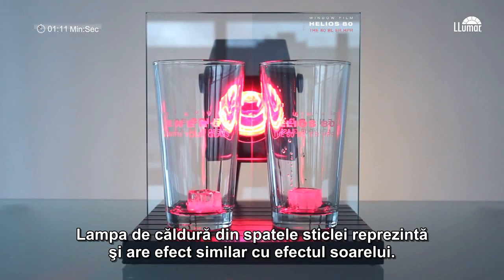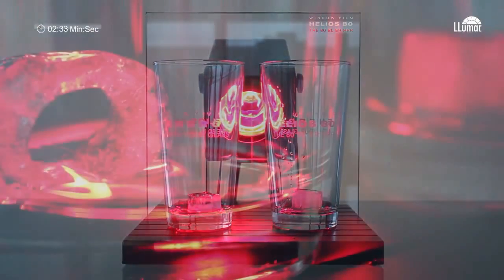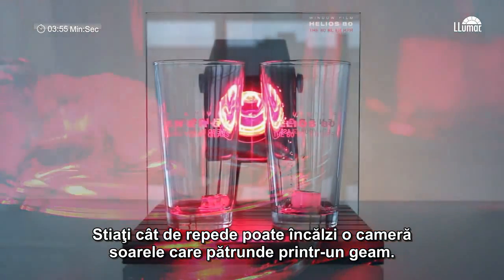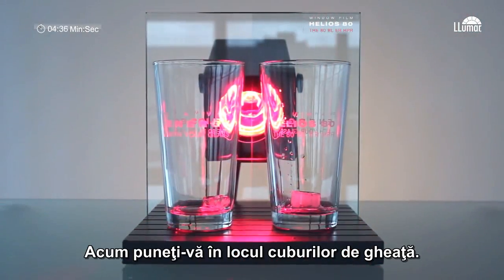The heat lamp on the back of the glass represents and has the same effect as the sun's heat. You know how quickly a room can heat up when the sun shines through a window. Now put yourself in the place of those ice cubes.